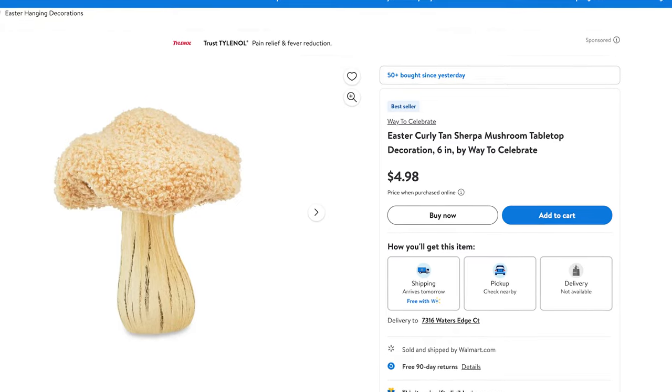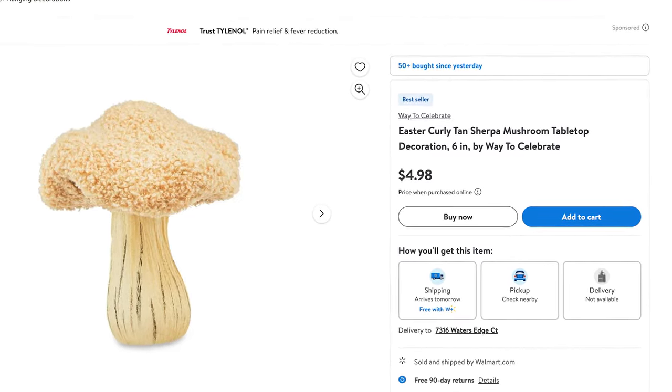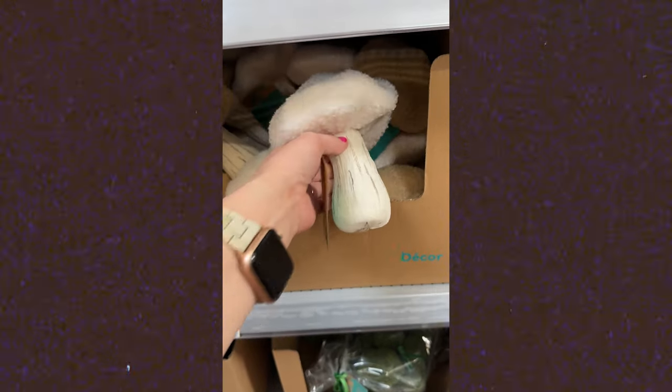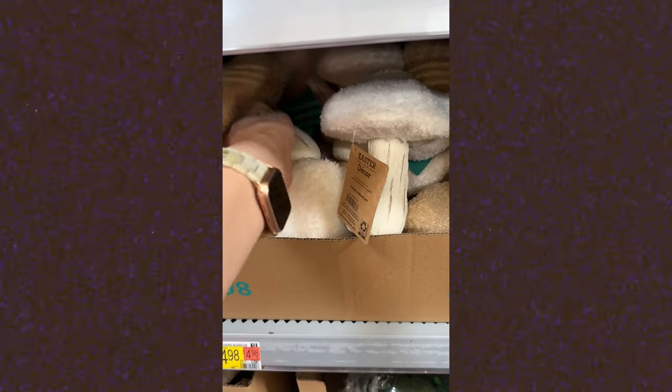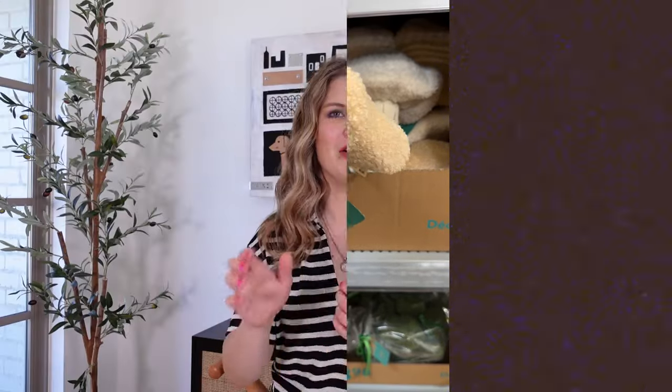I thought these little mushrooms were kind of unique and fun. This is not something I would typically think of when I think of Easter, but it does give me spring decor vibes. I think these would be really cute on a table if you're decorating. You could put them on a shelf, or even do a glass bowl or glass vase with them and some eggs just to give it a little texture. They've got like a Sherpa on the top and they're really unique and fun.